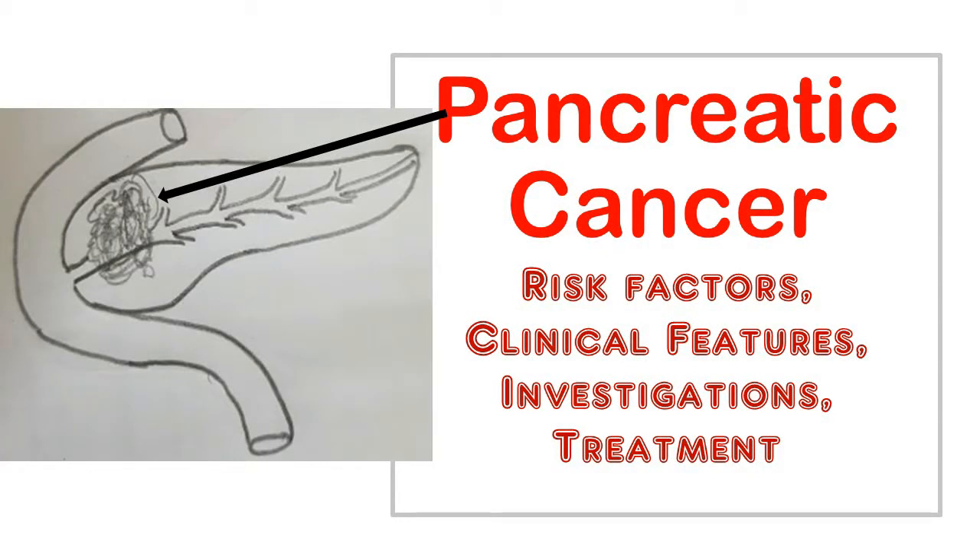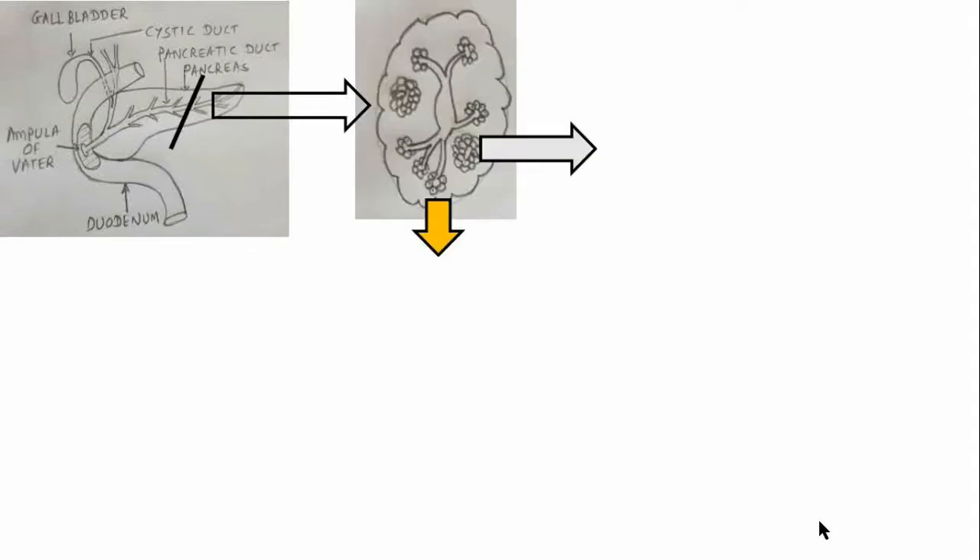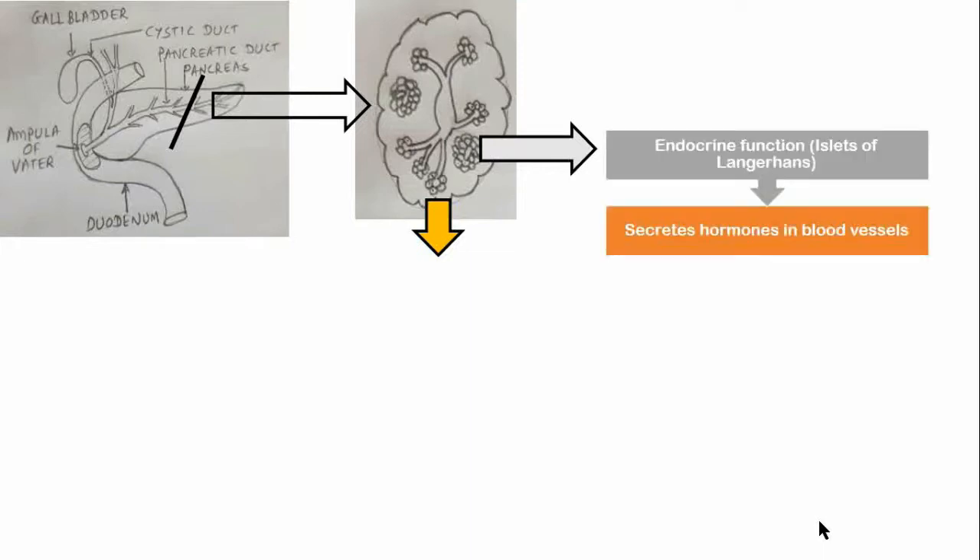The pancreas is an organ of the digestive system and endocrine system of vertebrates. In humans, it is located in the abdomen behind the stomach and functions as a gland. The pancreas is a heterocrine gland, having both an endocrine and a digestive exocrine function. As an endocrine gland, it functions mostly to regulate blood sugar levels, secreting hormones.